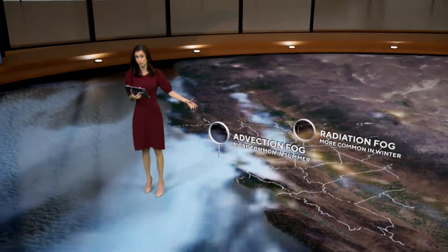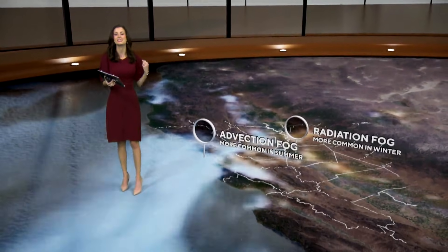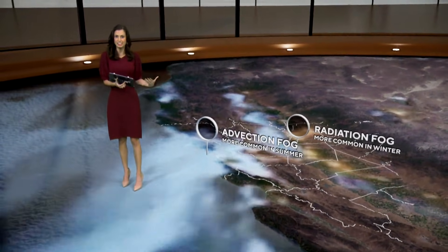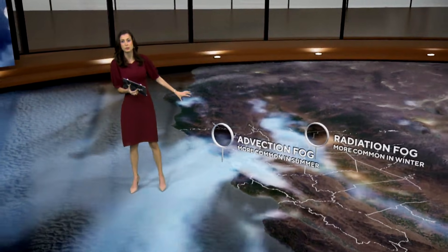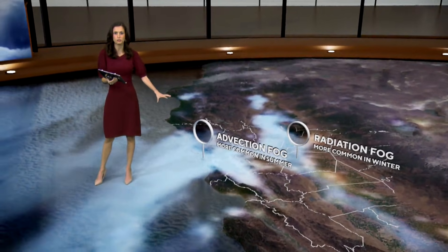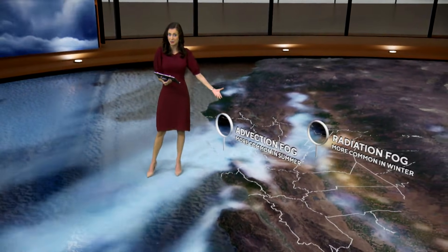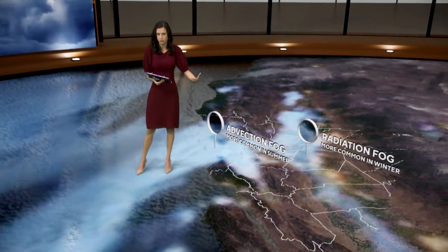But what you notice along our coastal communities — this is not the tule fog, this is not the radiation fog. This is known as advection fog. This is the marine layer that is literally just being brought in by wind. Advection fog is all about winds moving over a colder surface, and it doesn't necessarily have to be on a calm, cold, or quiet night. It happens in the summertime most often when we see that marine layer.